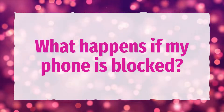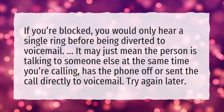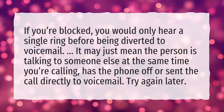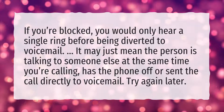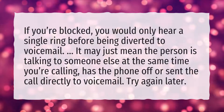What happens if my phone is blocked? If you're blocked, you would only hear a single ring before being diverted to voicemail. It may just mean the person is talking to someone else at the same time you're calling, has the phone off, or sent the call directly to voicemail. Try again later.